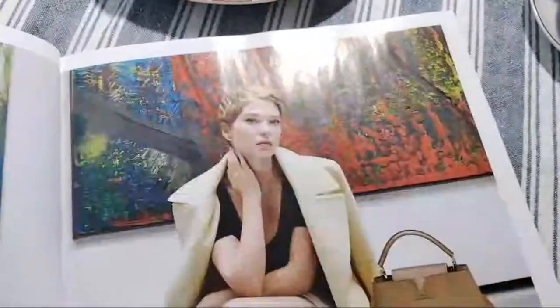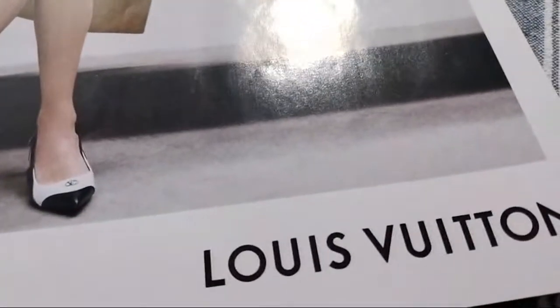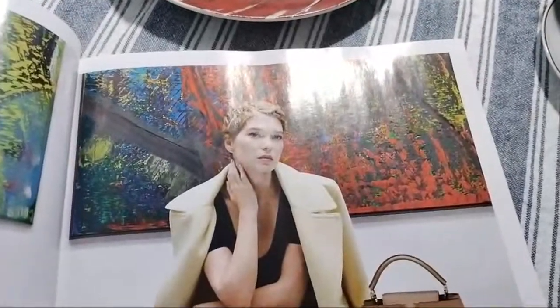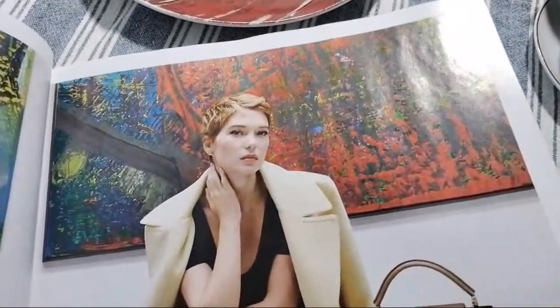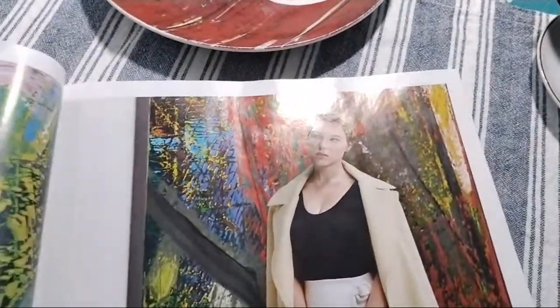This is a Louis Vuitton handbag. Again, we have a Louis Vuitton handbag.